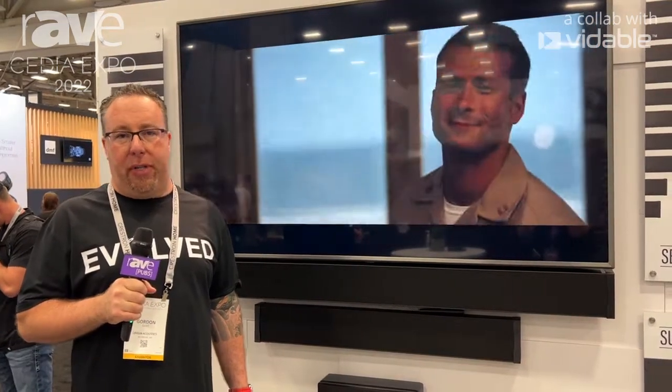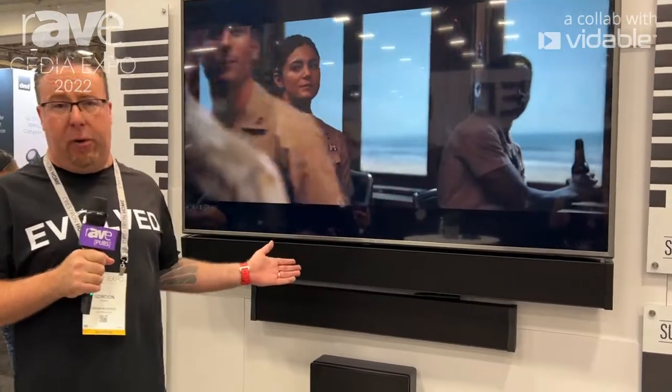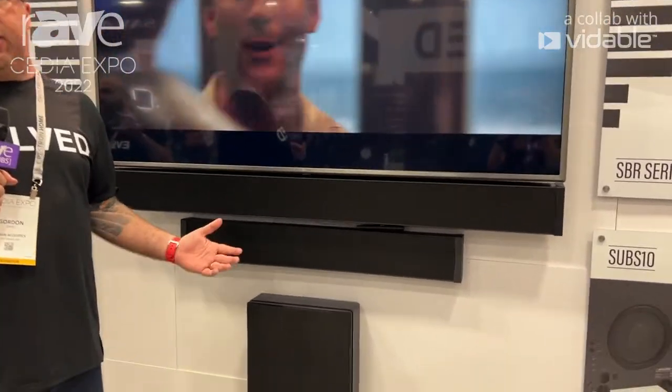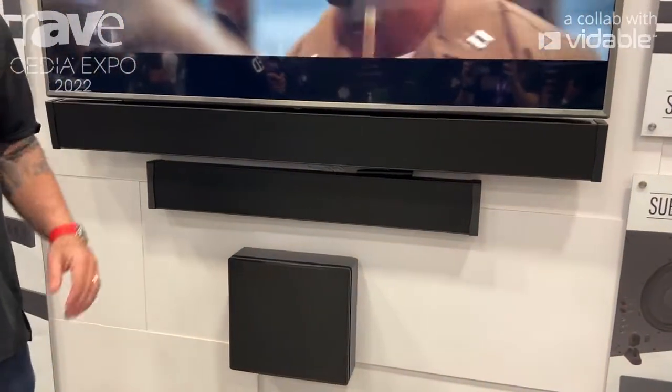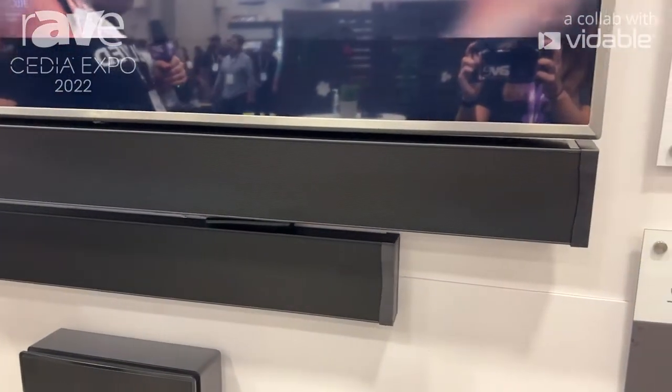Hi, this is Gordon Isaac with Origin Acoustics. We're here at CD Expo 2022, and we're showcasing our new line of soundbar products. One of the things that makes these products unique is that they're designed to work with all of the standard size televisions available from LG, Samsung, and Sony.